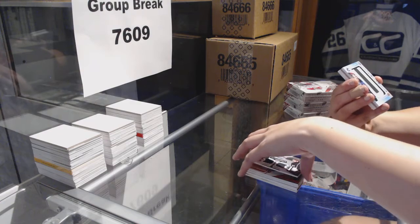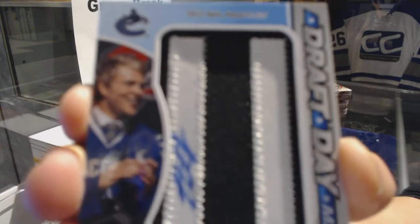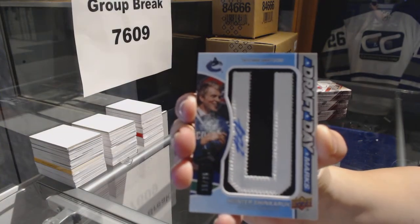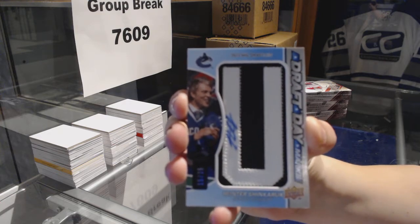We've got a draft day marks numbered 15 of 35 for the Vancouver Canucks, Hunter Shinkaruk.